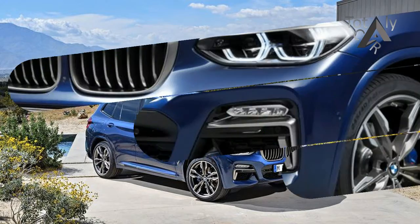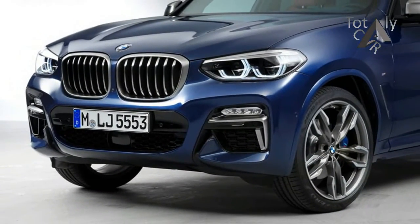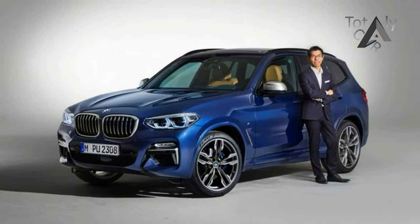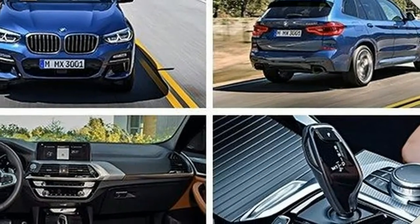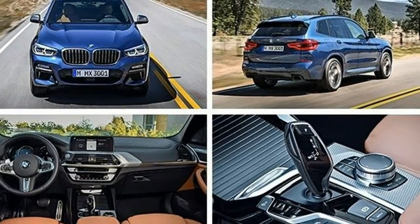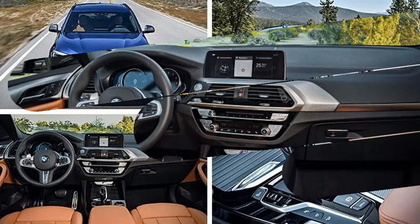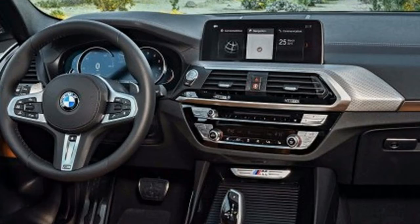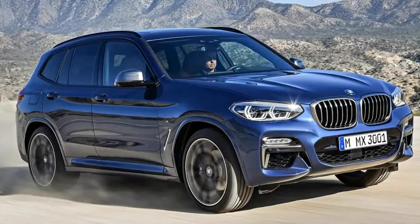Despite mirroring the displacement of the outgoing X3's gas-sipping engines, the 2018 X3's two engines are entirely new to this model line, though they are shared with other BMW products such as the 3 Series and the 5 Series. The engines are both more powerful and torquier than their predecessors, with xDrive30i models making 248 horsepower and 258 pounds-foot of torque, a gain of 8 horsepower over the old inline-four.